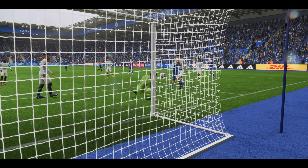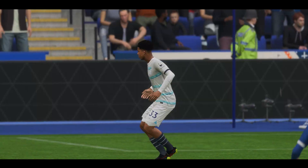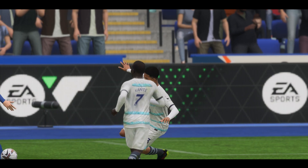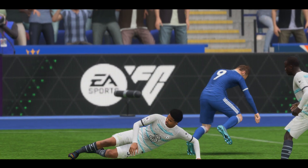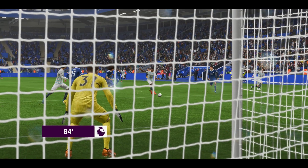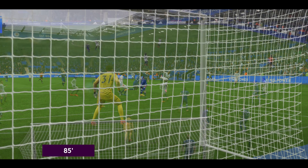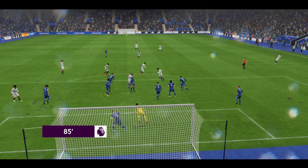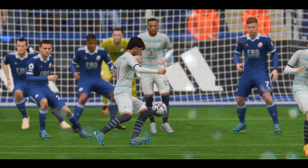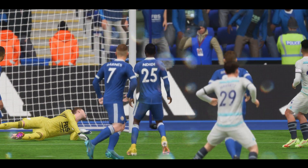Oh, really sound goalkeeping. Well, that's such a good save, isn't it — how did he keep that one out! Well, they'll be looking to add to their advantage from this corner. Oh, good reflexes from the keeper and the danger averted.